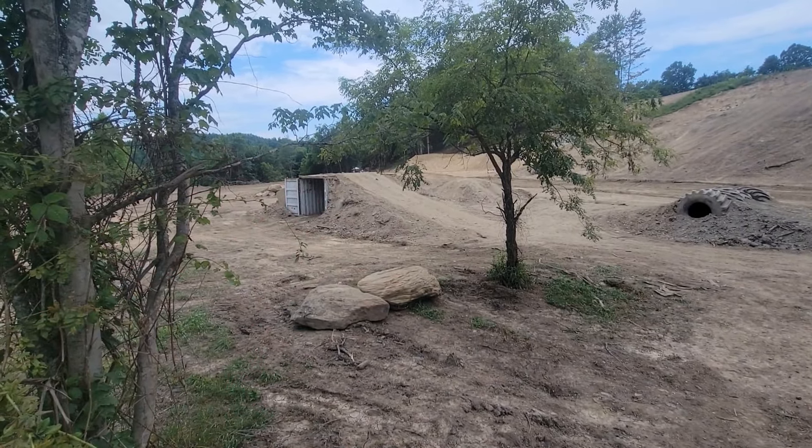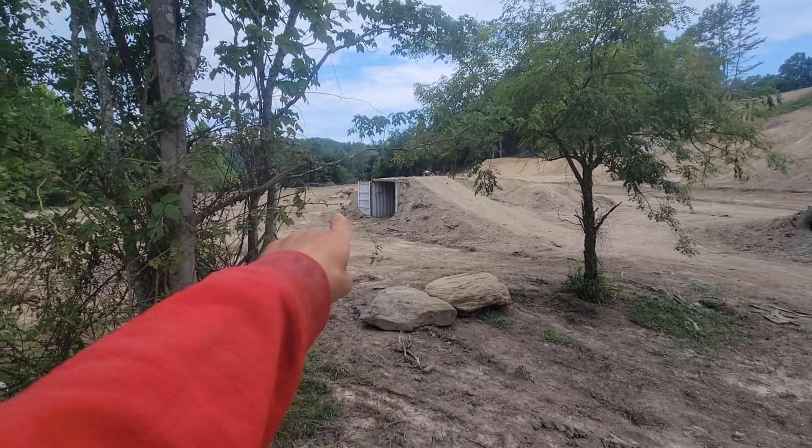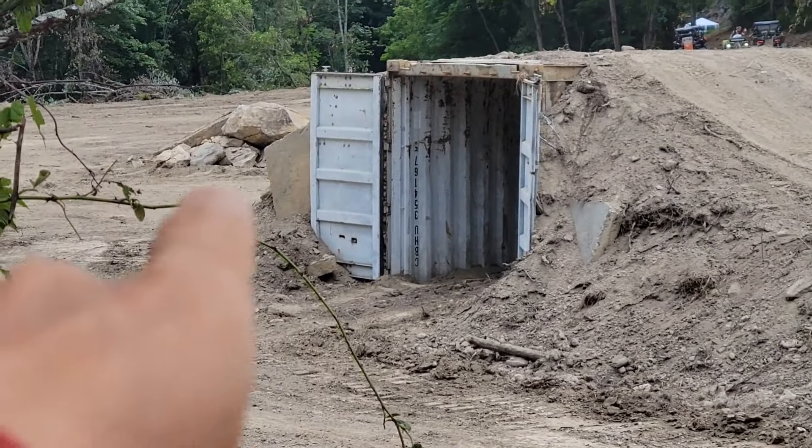What you'd call a shipping container with a hump right back there. We'll go back there and check it out here in a minute.